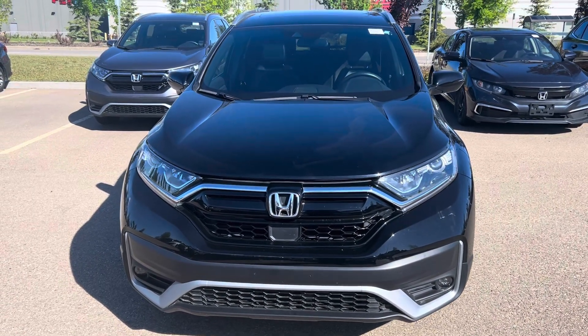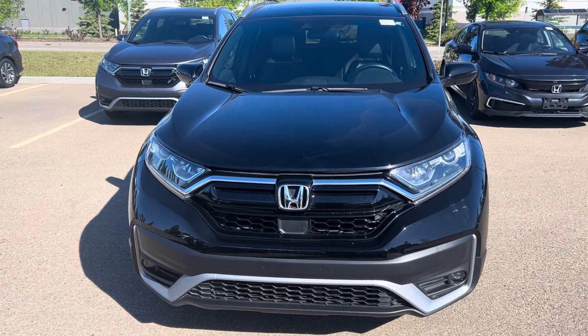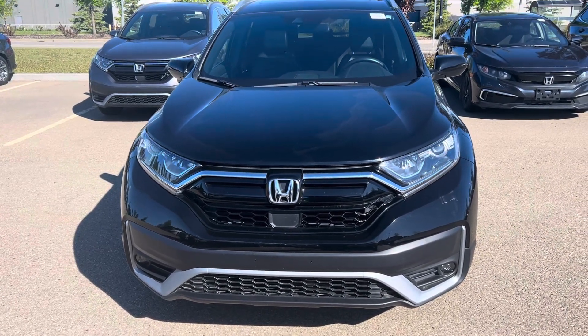Hi, this is Bob from St. Albert Honda. I wanted to do a quick walk around video of this 2020 Honda CR-V Sport.